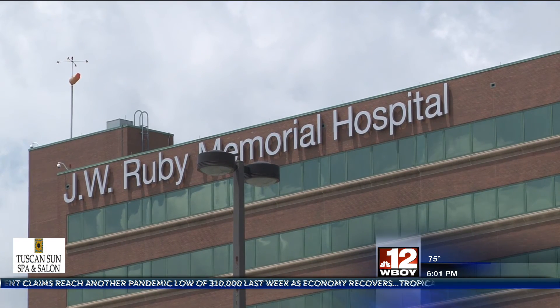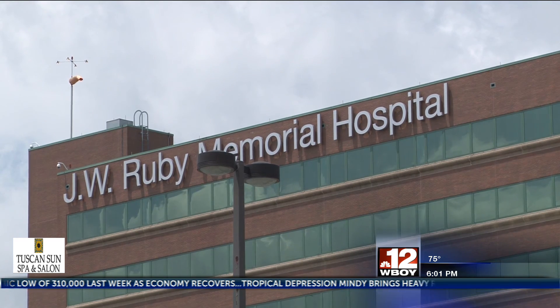WVU Medicine Urgent Care Facilities can be found in Fairmont and Morgantown.